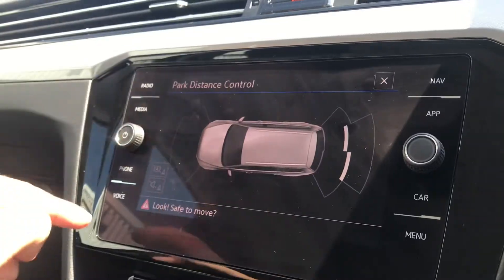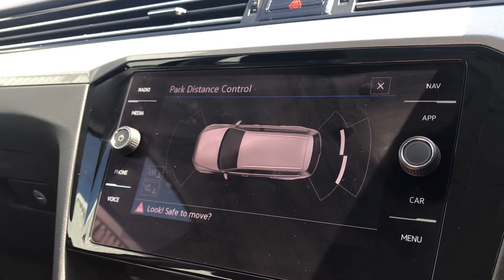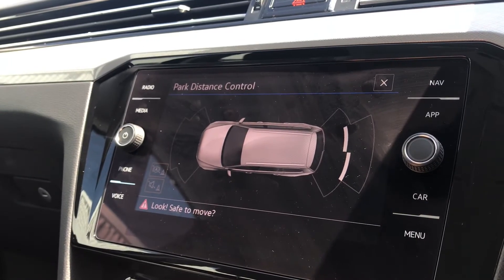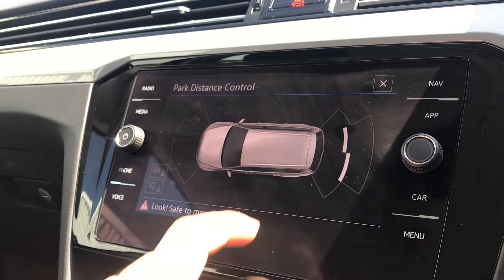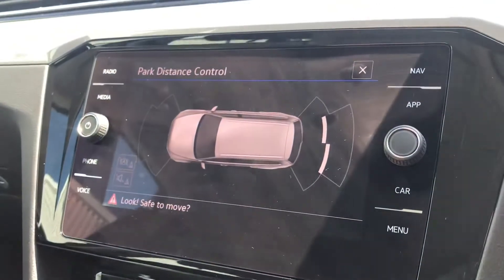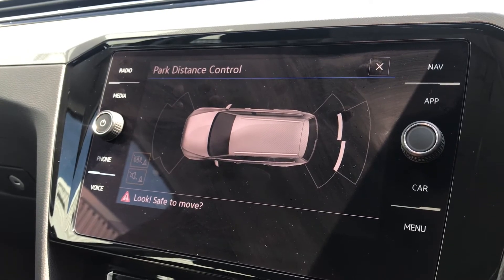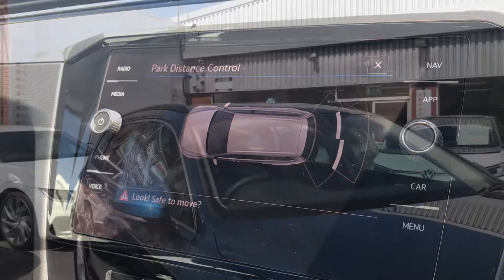Going into the park distance control, we have front and rear parking sensors that fill you with confidence and safety, minimising the risk of damaging the car — for example, at places like shopping centres where parking spaces can be extremely tight. When putting the car into reverse, these sensors automatically display on screen, helping you fit into tight gaps without any worry.